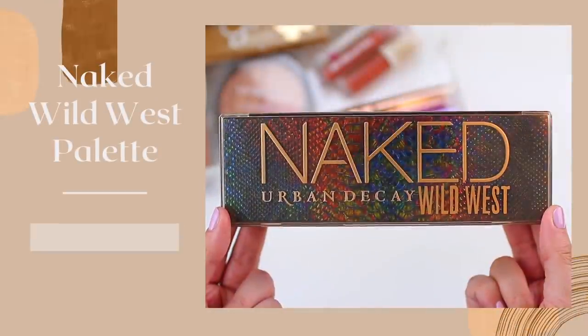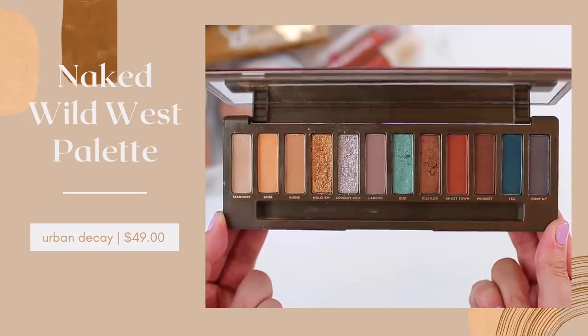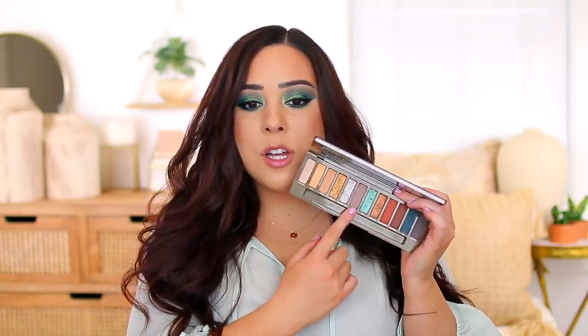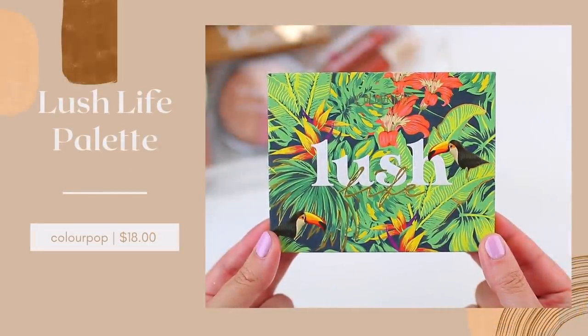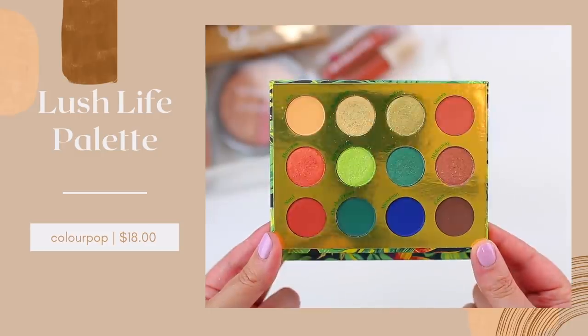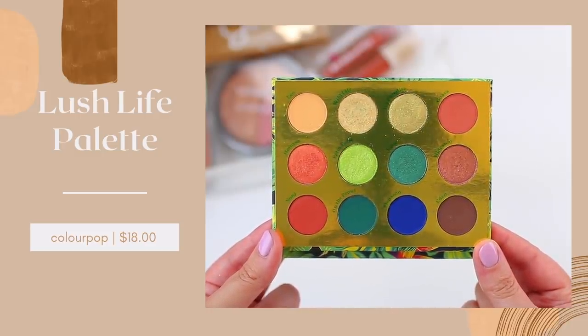Let's start with Naked Wild West, which is one of my favorites because you do get some pretty greens, some red tones, and then a bunch of neutrals. Like I said, this color story is really trendy right now — a lot of brands are doing warm tones with pops of blue, then golds, maybe silvers, and a couple of neutrals. If you don't like the Naked formula or you want something a little bit more saturated, you might like the ColourPop Lush Life palette.